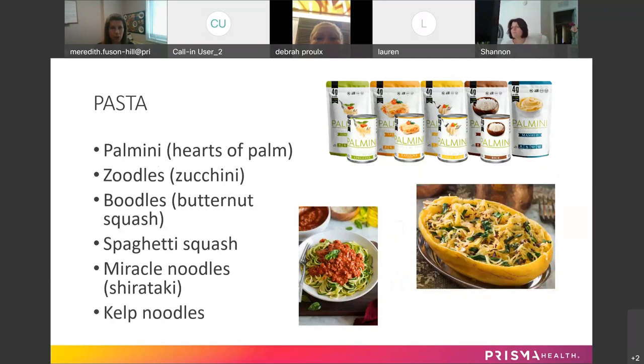Moving on to pasta — a couple different options here as well. Palmini is a brand that comes in little pouches and cans, made from hearts of palm. It's very low carb, and it comes in linguine, lasagna, spaghetti, and rice shapes — lots of different ways to get it.